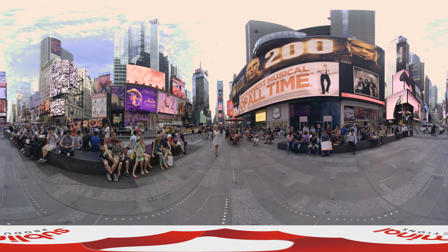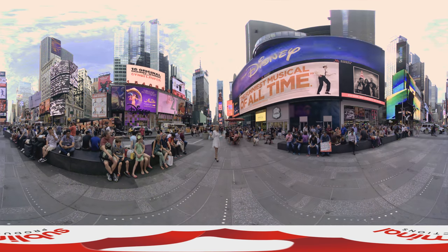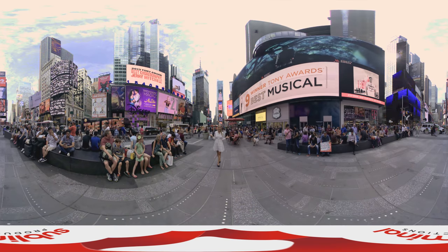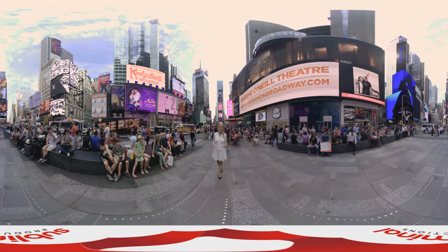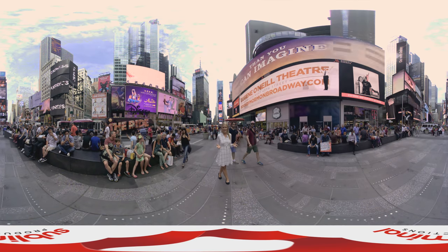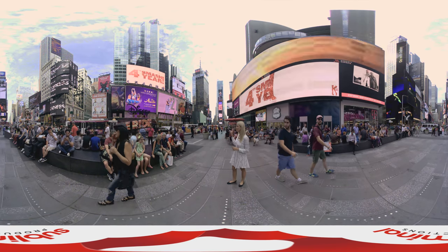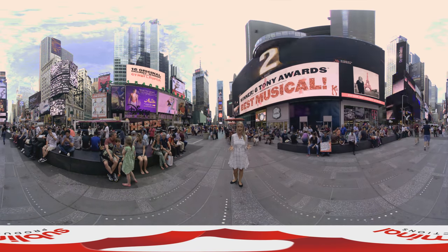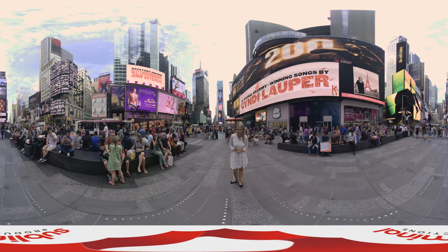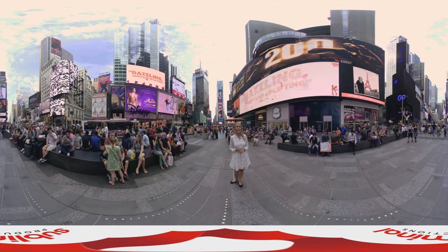New York is known as the city that never sleeps. You only need to take a look around standing here in Times Square to realize that it's a vibrant hub of activity at any time of day. Now only just moments from here on 45th Street is the Hyatt Times Square, a centrally located hotel conveniently close to everything Manhattan has to offer.